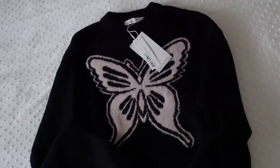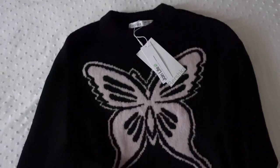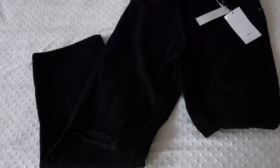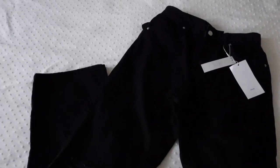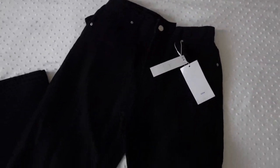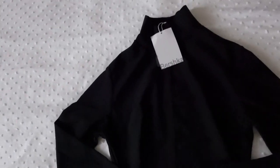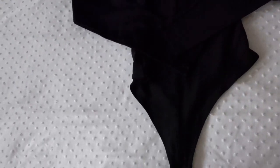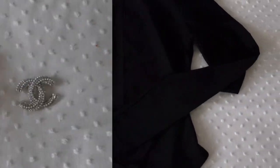Moving on to Bershka. I got this butterfly sweater — it's so pretty. Then I got the most perfect jeans ever in black because I already have them in the cute denim wash. This is a size 36 and they're so pretty. And lastly I got this bodysuit — it's really pretty, I love the material, it's really stretchy, and this is also a small.